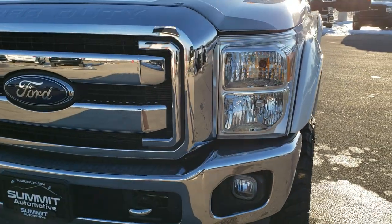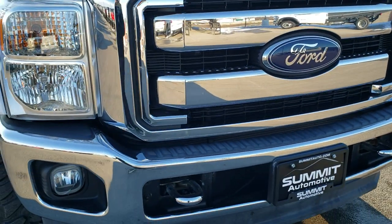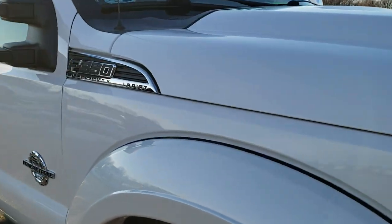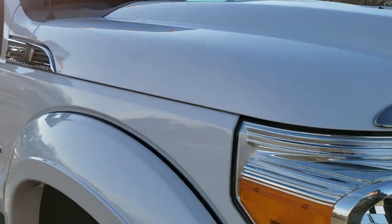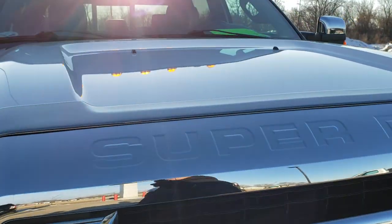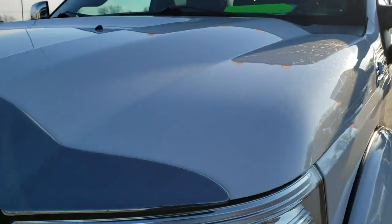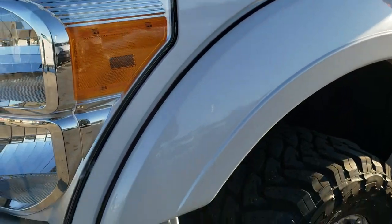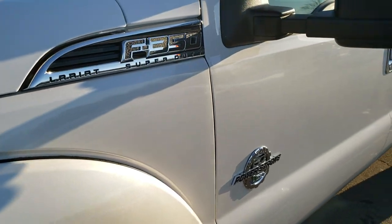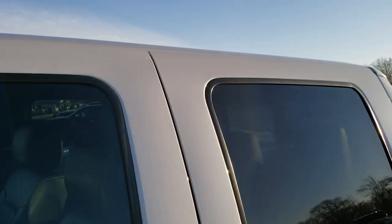Today we are checking out this extremely clean, extremely low mileage 2013 Ford F-350 crew cab, short box, single rear wheel. This truck has the 6.7 liter Power Stroke diesel and it has been fully safety inspected by our service shop. It has a fresh oil and filter change, all the fluids have been checked and topped off, and the truck has been gone through mechanically 100% and is 100% ready to go.